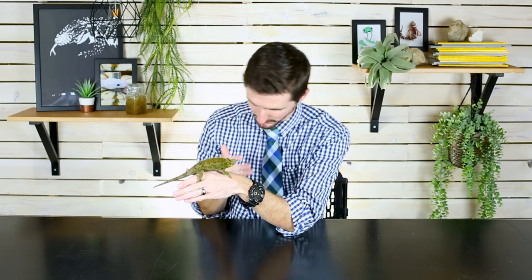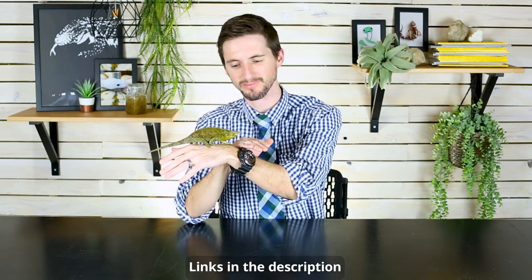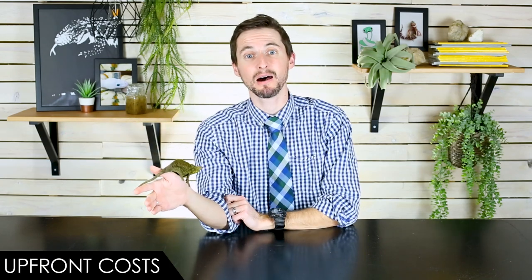The only risk with imports versus captive bred is that they might be in worse health. You'll generally find them at expos, occasionally in pet stores, and definitely online if you're willing to ship one in. They are out there — you're just not going to see them everywhere. This particular Jackson's chameleon comes from Animal Ark in Orem, Utah, which is one of our favorite pet stores in the whole wide world.